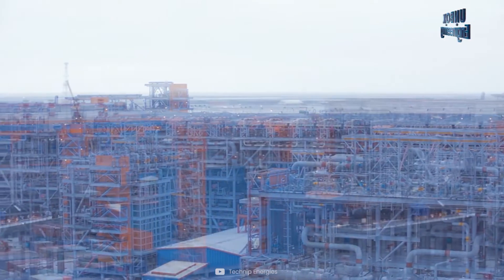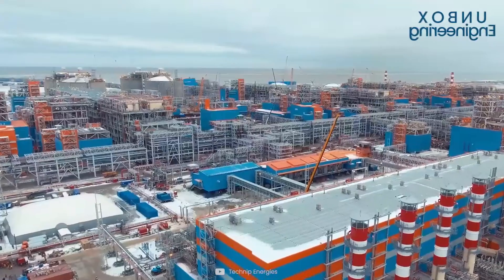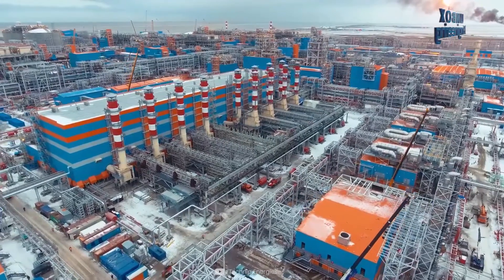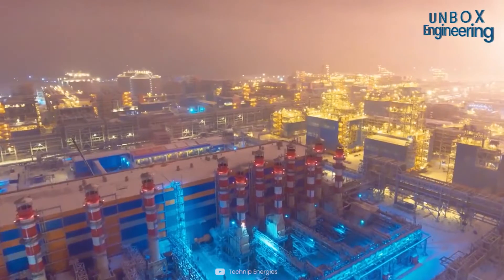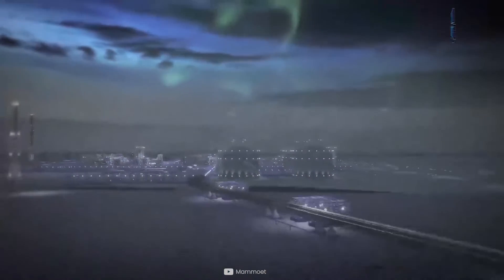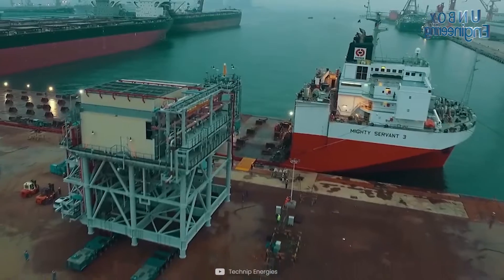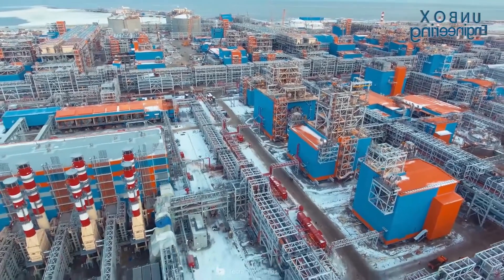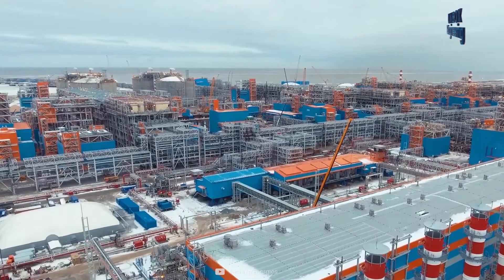The process begins with the pre-treatment of natural gas to remove impurities such as carbon dioxide, water, and mercury. The gas then enters the liquefaction unit where it is cooled. The basic process involves circulating the gas through aluminium tube coils and exposure to a compressed refrigerant. As the refrigerant is vaporized, the heat transfer causes the gas in the coils to cool.